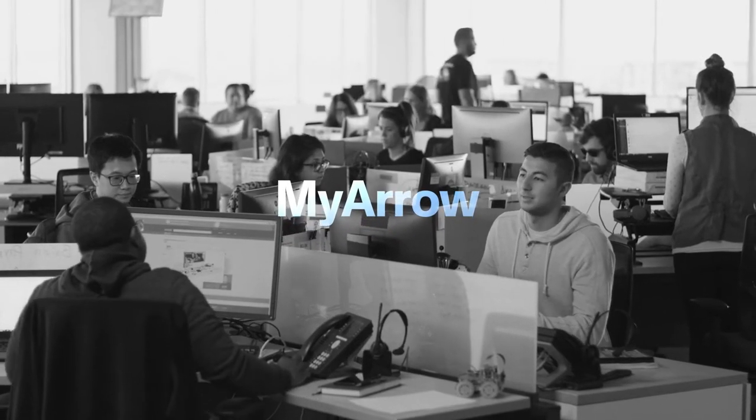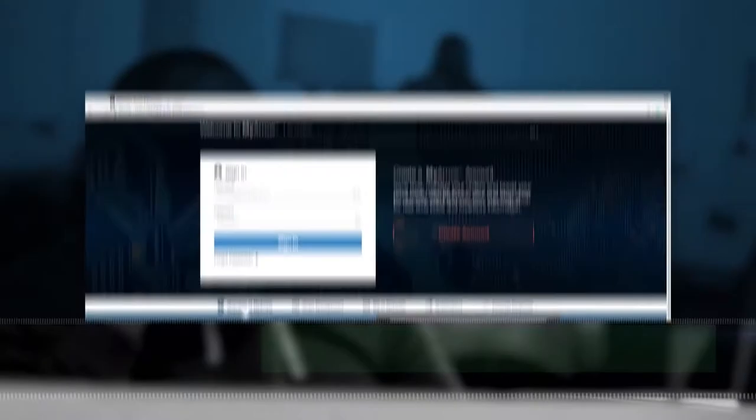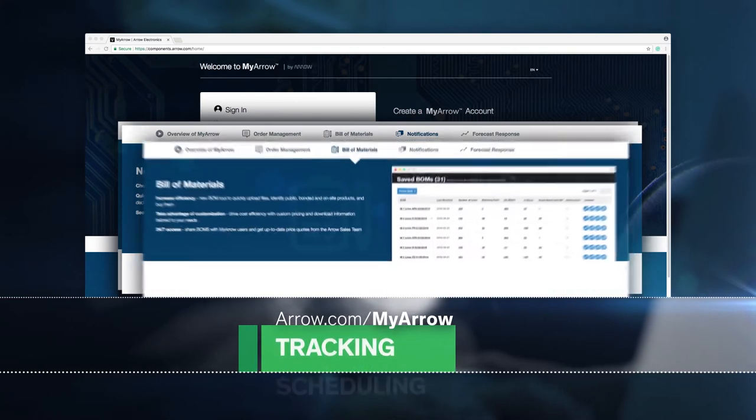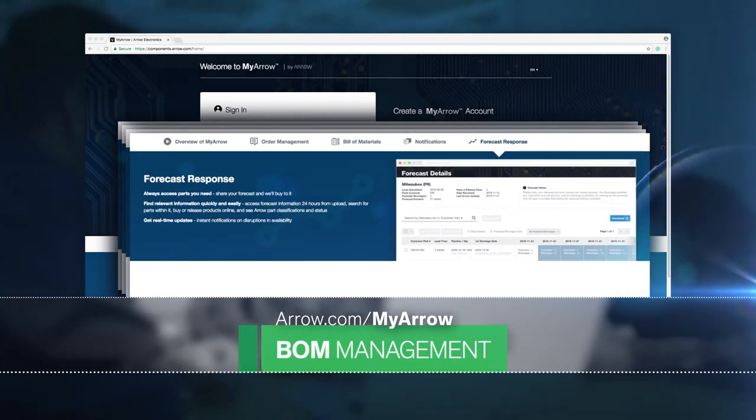The self-service procurement portal is MyAero. Here you'll find a full suite of procurement tools, including custom pricing, scheduling, tracking, bill of materials management, and more.